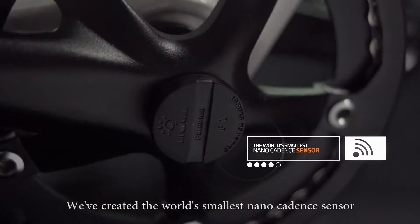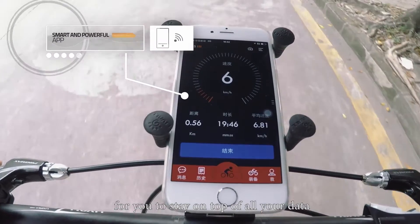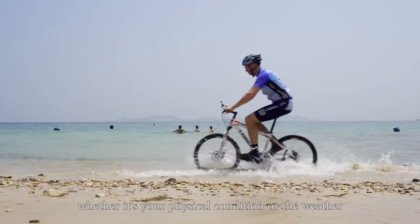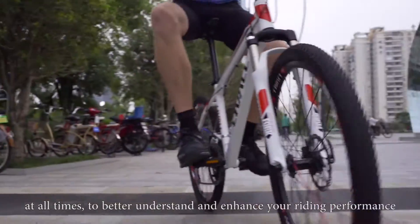We've created the world's smallest nano-cadence sensor that works together with our powerful app for you to stay on top of all your data, whether it's your physical condition or the weather, at all times to better understand and enhance your riding performance.